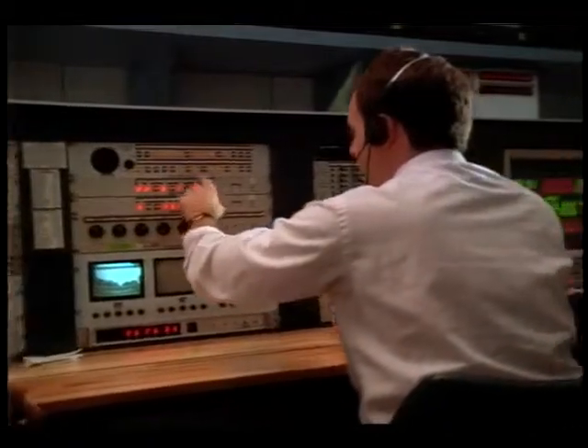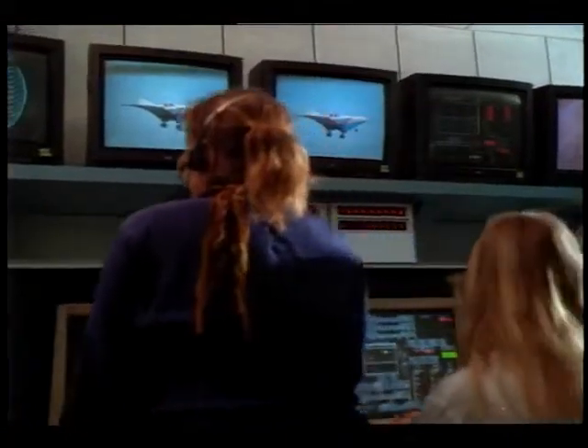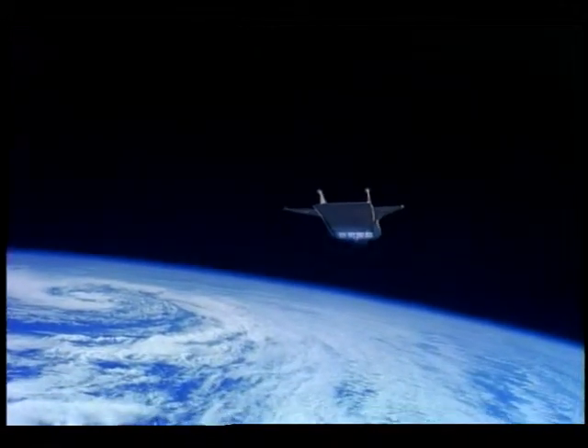This will further advance technology and make a very positive contribution to the NASP program and America's preeminence in aerospace research. America's National Aerospace Plane — technology that is blazing a trail for a new era in the history of human flight.